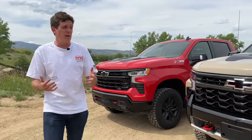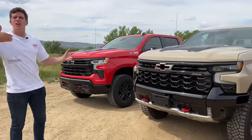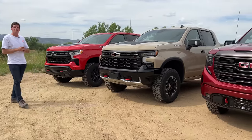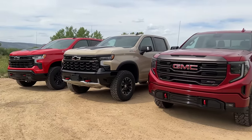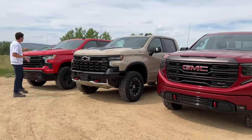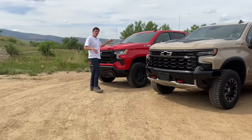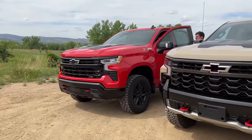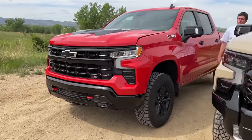Of course, off-road capability is not the full story because these vehicles are intended to be everyday drivers, family haulers — to tow the boat to the lake or the camper to the trailhead. For that, they all offer a large amount of variability. Let's start with the Trail Boss.